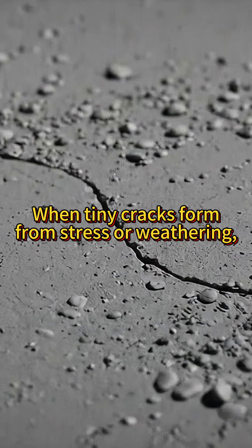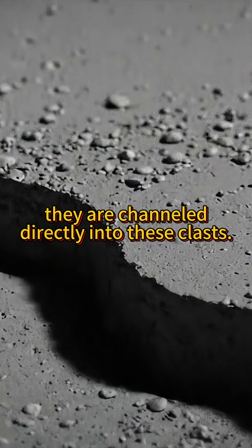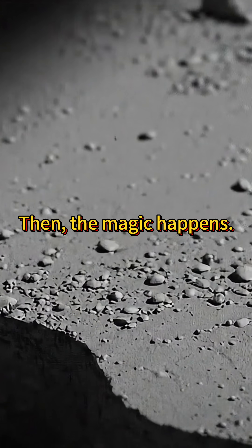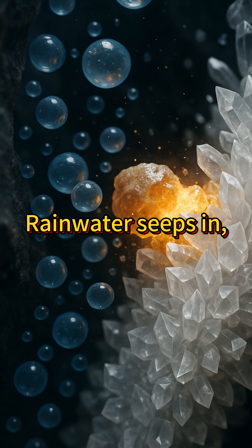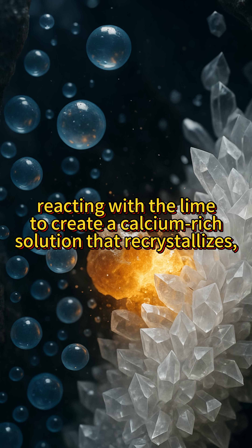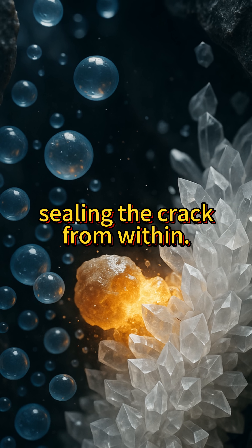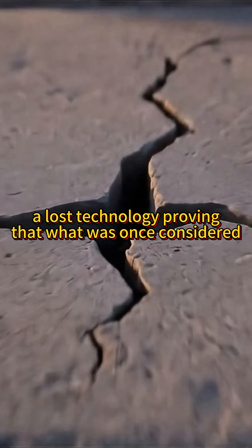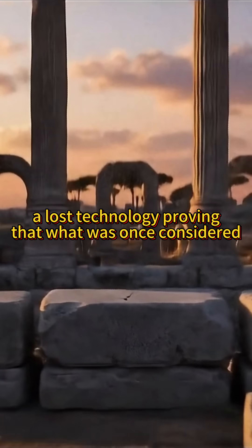When tiny cracks form from stress or weathering, they are channeled directly into these clasts. Then the magic happens: rainwater seeps in, reacting with the lime to create a calcium-rich solution that recrystallizes, sealing the crack from within. It's a living material that heals itself — a lost technology proving that what was once considered a flaw was in fact genius.